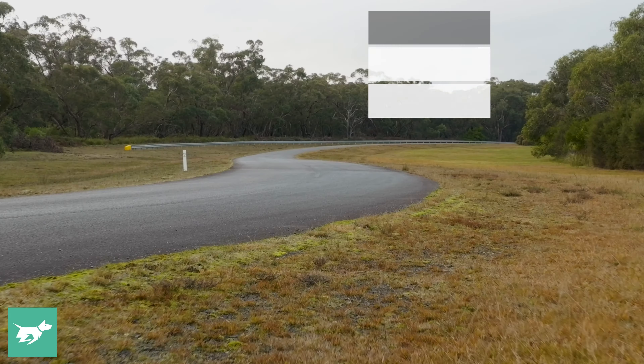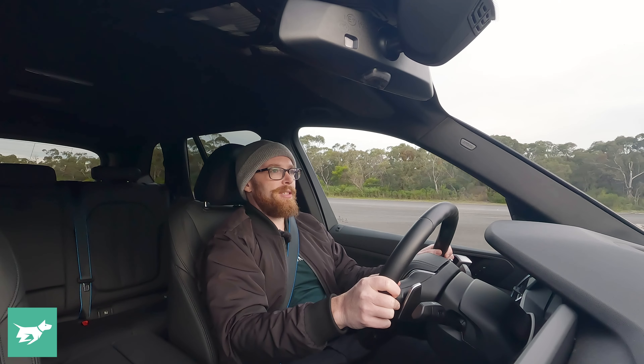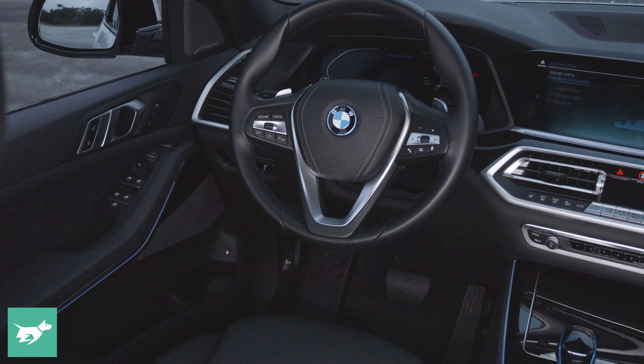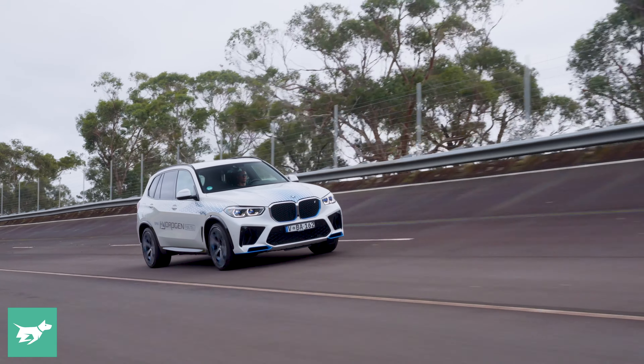Even though this car runs on hydrogen, there's still a five kilowatt hour battery on board that can scavenge energy under brakes and redeploy it exactly like a hybrid. Behind the steering wheel there are paddles which give you a couple of modes of regenerative braking, so it does drive exactly like a hybrid in that sense.